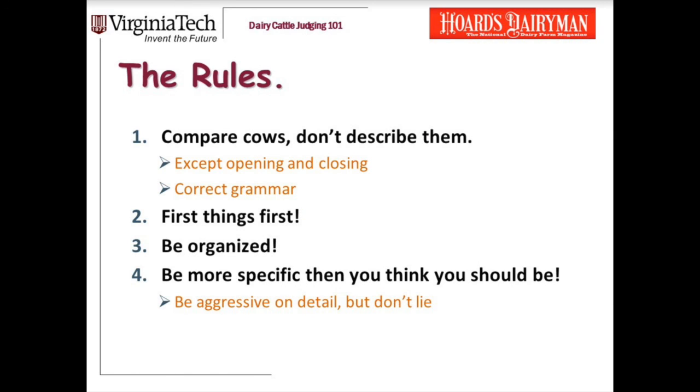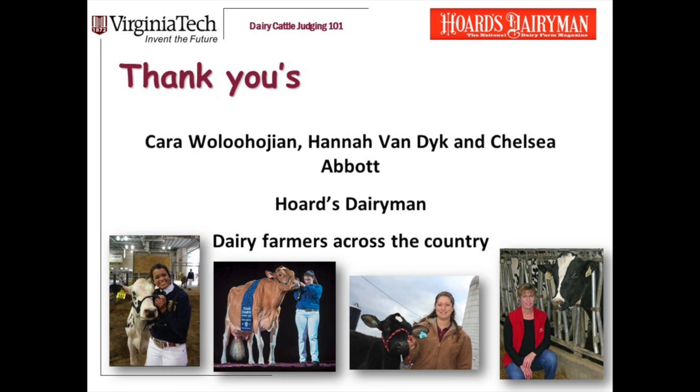So here they are again one more time — the four rules for giving good oral reasons. I hope this presentation and the others have been useful to you, and that you'll keep an eye out on YouTube for additional presentations on more tips on oral reasons and judging cows. I need to thank the three Virginia Tech students helping me put together this series: Carol Wollahusian, Hannah Van Dyke, and Chelsea Abbott. Thank you to Hoard's Dairymen for their support of this project, and always, thank you to the dairy farmers across the country for their support of our judging team and yours.